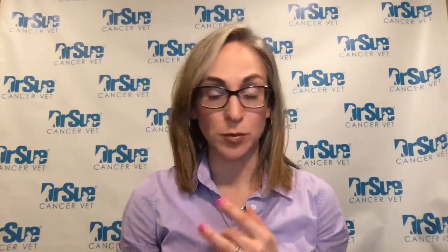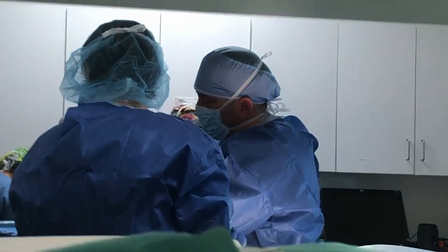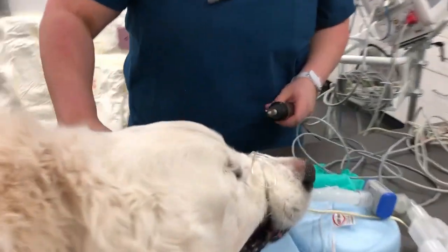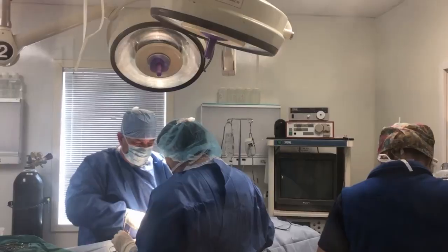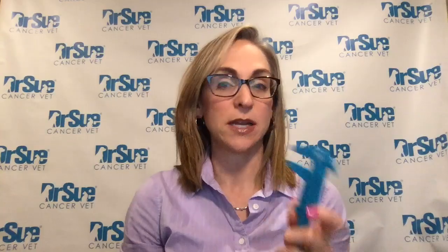So how do we treat mast cell tumors? First and foremost, after we've done an aspirate to confirm it's a mast cell tumor — so we know it's not something benign and that it needs a bigger surgery — we are going to do surgery. Why did I stress finding lumps and bumps small? Let's go back to our one-centimeter mass example.